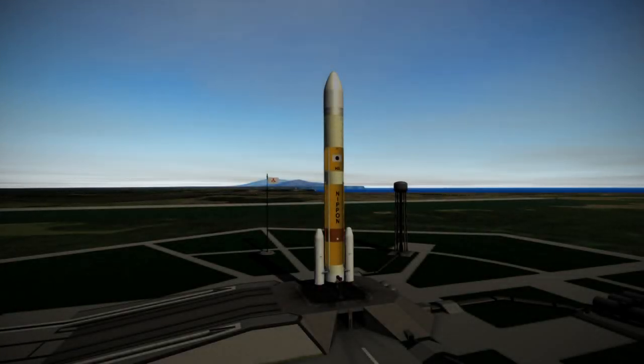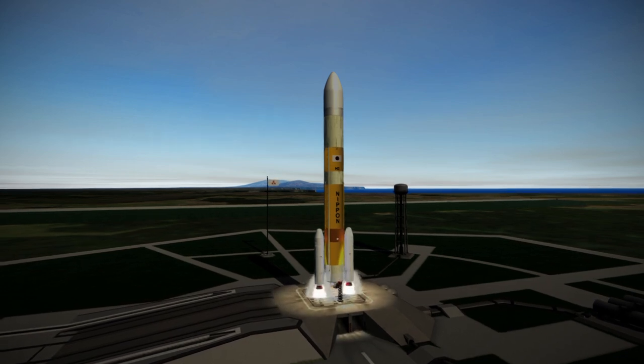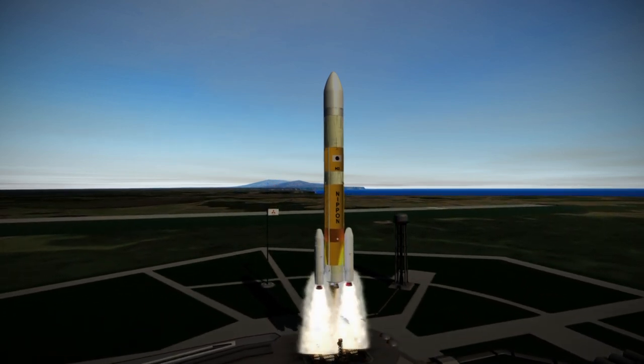Welcome to a rocket profile of the H3, Japan's next orbital rocket. The H3 is a development on the previous H2 rocket, primarily meant to make the system cheaper to compete in the commercial market.